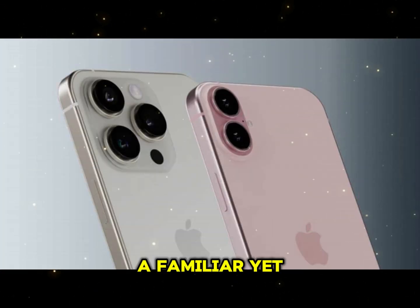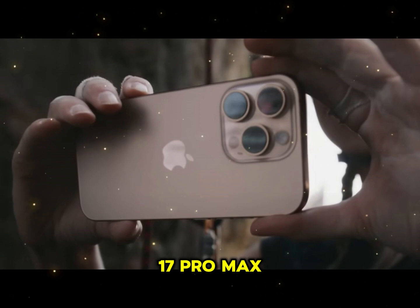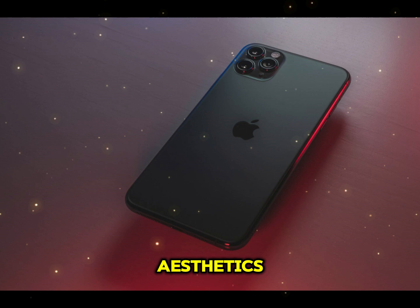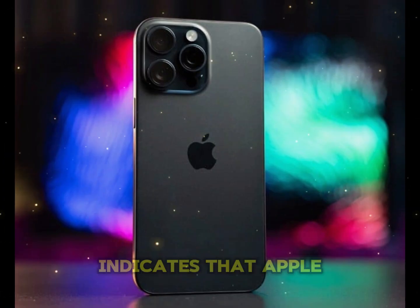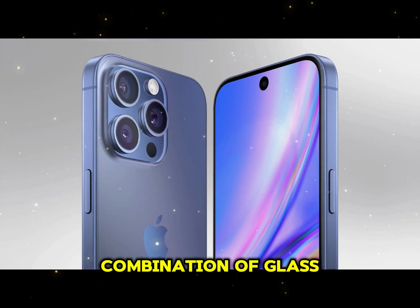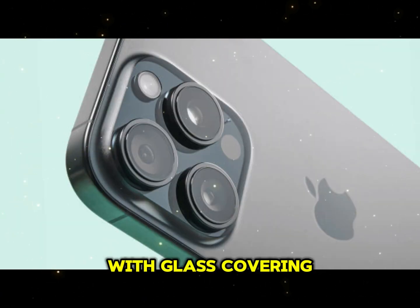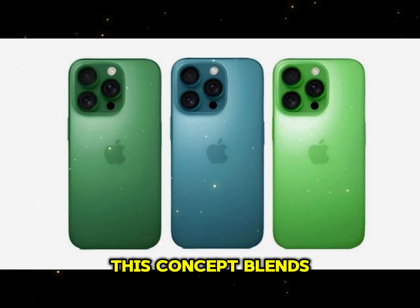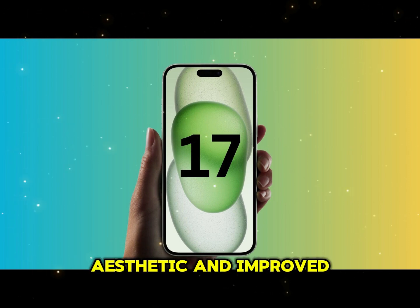A familiar yet refined design. The first major talking point about the iPhone 17 Pro Max is its design. Rumors suggest Apple might not radically change the aesthetics, but instead focus on refining the current formula. One of the most intriguing leaks indicates that Apple may introduce a dual-material back panel — a combination of glass and aluminum. This design could split the back into two sections, with glass covering the lower part and aluminum taking up the upper segment, blending the modernity of glass with the durability of aluminum, offering a unique aesthetic and improved grip.